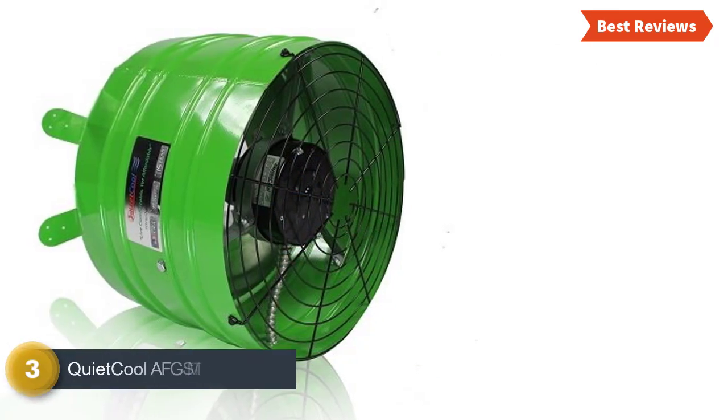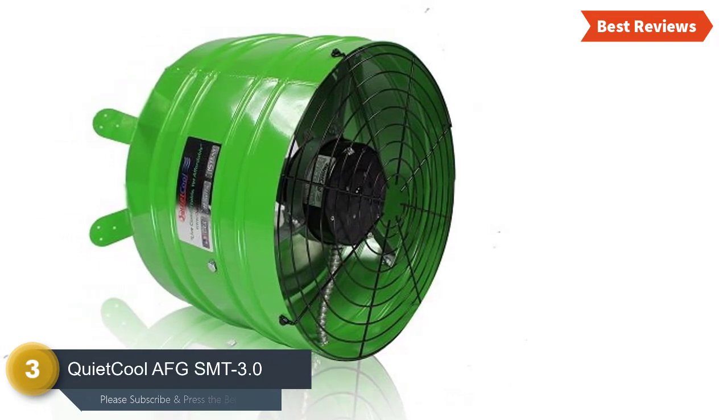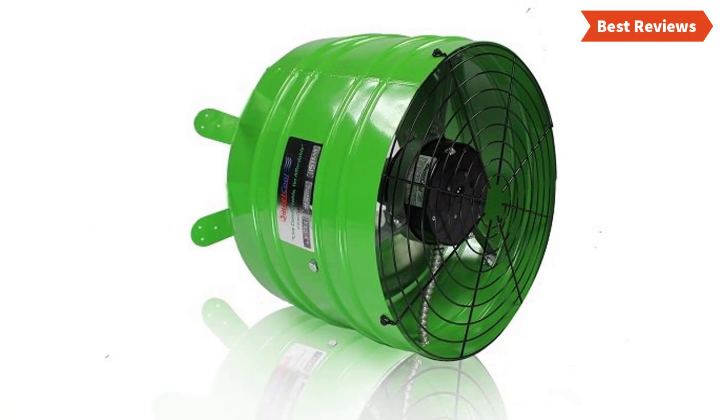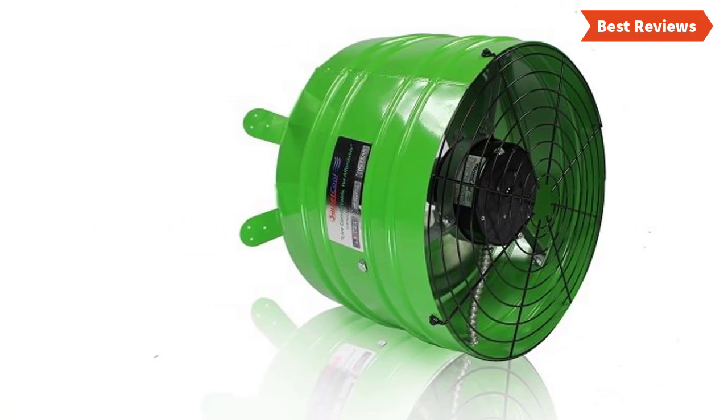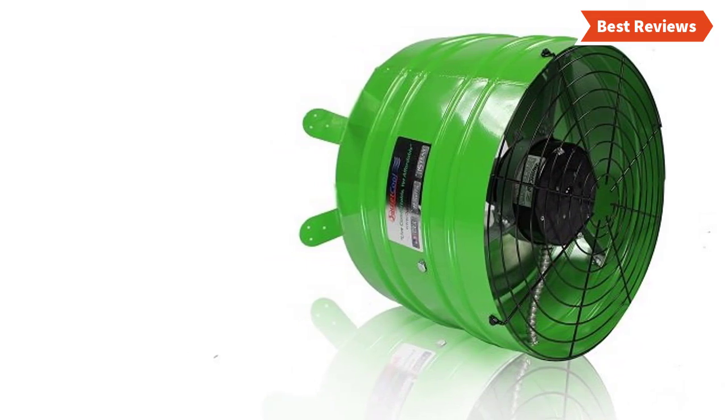Item number three is the Quiet Cool AFG SMT 3.0, which is a very efficient attic fan for cooling a large space. It offers easy installation with the gable mount design — the integrated mounting tab system makes installation quicker and easier.